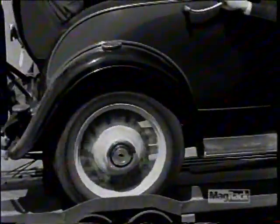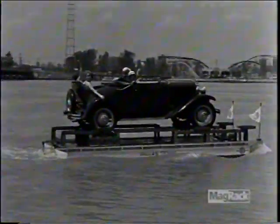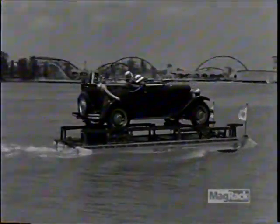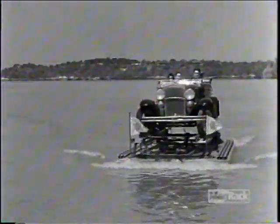But some inventors figured a way around this. If the car body didn't get wet, then what's to worry? As far back as the early 30s, that's what an inventor down in Dallas had in mind. They've always done things a little differently in Texas, and the auto boat was no exception.